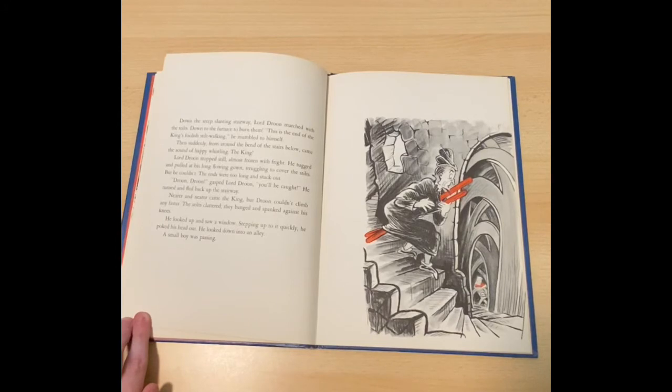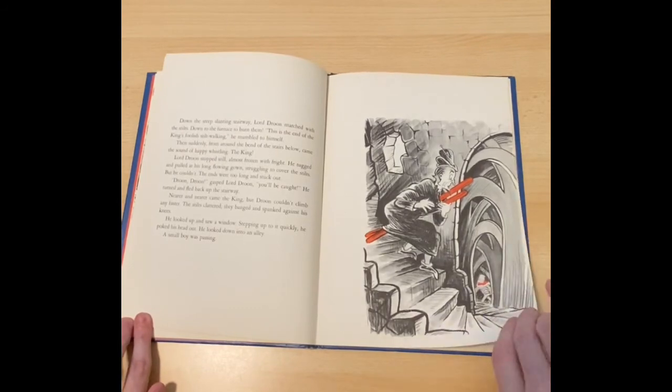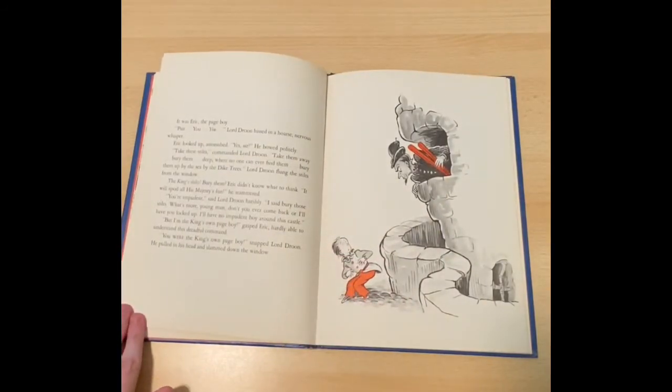Then suddenly, from around the bend of the stairs below, came the sound of happy whistling. The king! Lord Droon stopped, still, almost frozen with fright. He tugged and pulled at his long flowing gown, struggling to cover the stilts. But he couldn't. The ends were too long and stuck out. Droon! Droon! gasped Lord Droon. You'll be caught! He turned and fled back up toward the stairway. Nearer and nearer came the king, but Droon couldn't climb any faster. The stilts clattered. They banged and spanked against his knees. He looked up and saw a window. Stepping up to it quickly, he poked his head out. He looked down into an alley. A small boy was passing. It was Eric, the page boy.